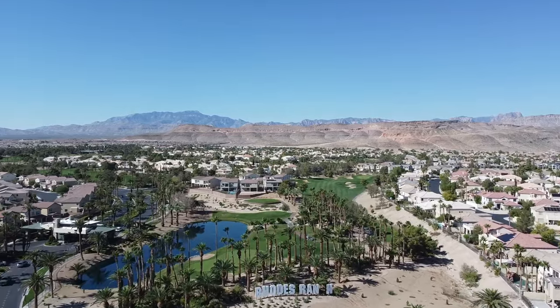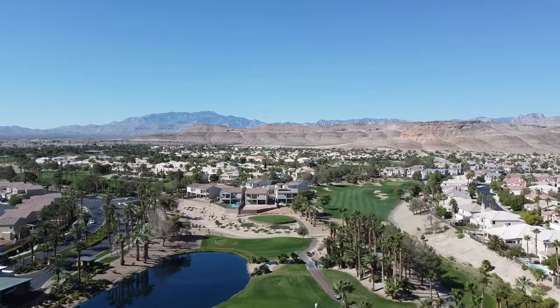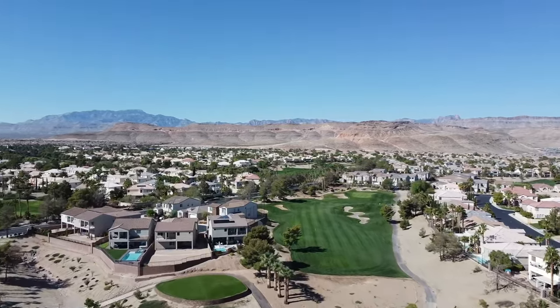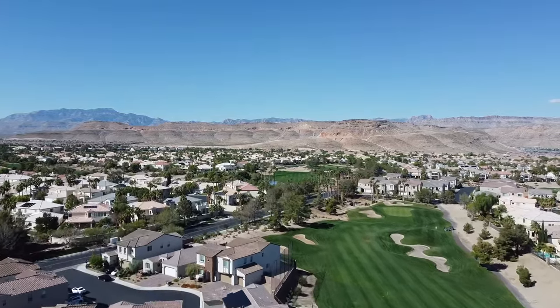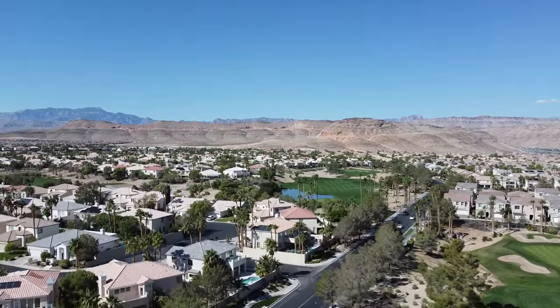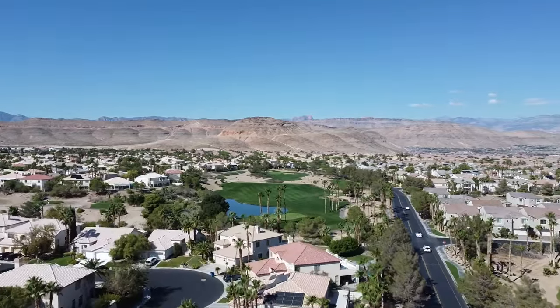Are you searching for the perfect community to call home in Las Vegas? Look no further. Rhodes Ranch is a stunning guard-gated, 1,330-acre master plan community located in the southwestern part of the city, developed in 1997. Known for its picturesque residential neighborhoods, top-notch golf course, and range of amenities, Rhodes Ranch is the ideal place for those seeking a balanced suburban lifestyle with easy access to the excitement of Las Vegas.